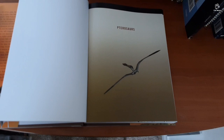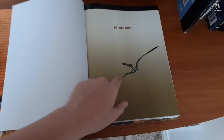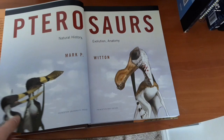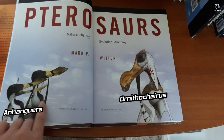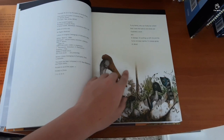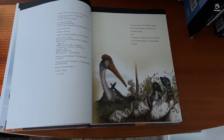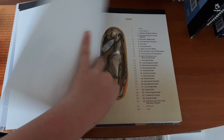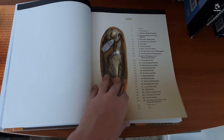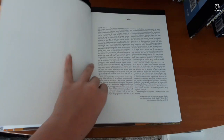That's some form of anurognathid on the inside — I think it might be Anurognathus because of the notch here. Once you open the book, you can see the title page reading 'Pterosaurs: Natural History, Evolution, Anatomy by M.P. Witton,' with two Anurognathus illustrations. The dedication reads: 'To my family, who can finally be content that I took their advice and wrote an illustrated book, and to Georgia for putting up with me and the funny old dead reptiles.' Copyright 2013.